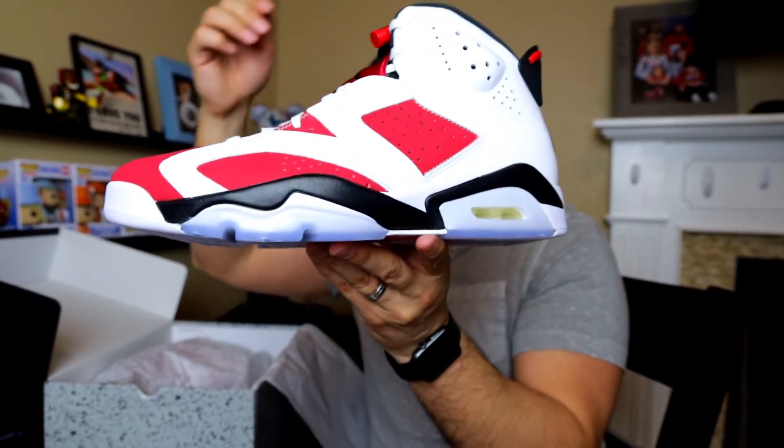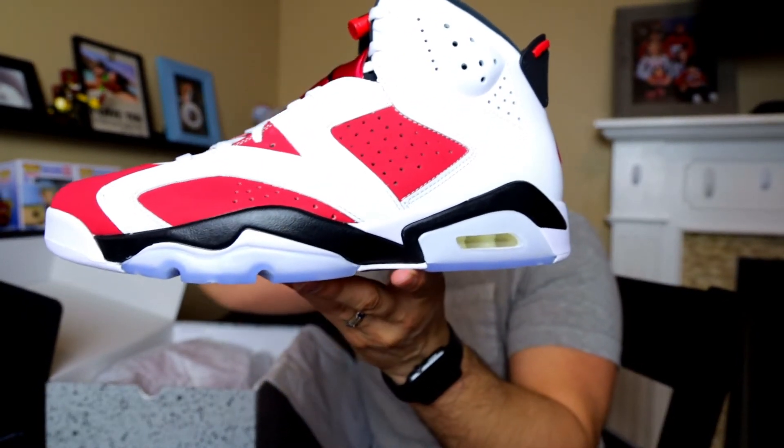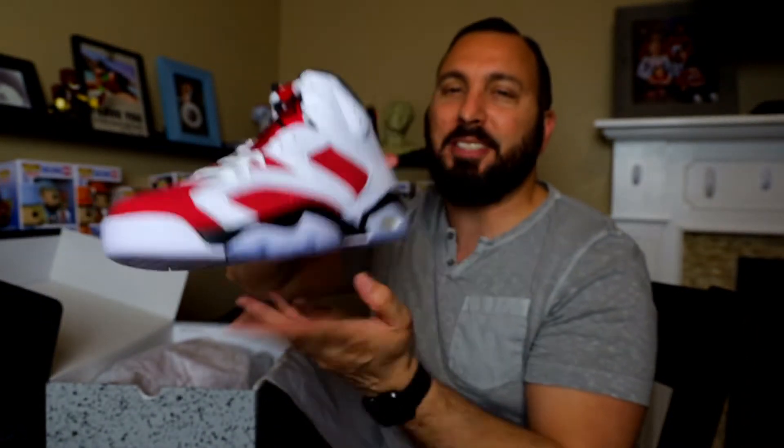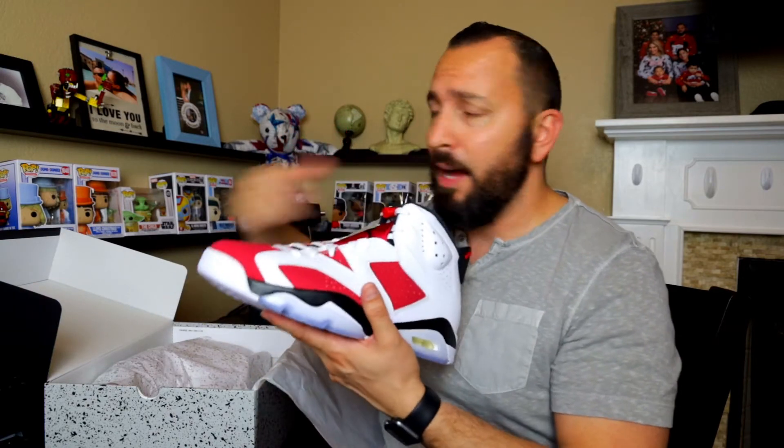But if you guys think this is pink, you should see the pair that I had them take back. They were pretty much running game on everybody — if they bring you a pink pair and you take it, you're good to go. But if you ask for another one, they'll go to the A-grade and bring you the better box. I asked them and they were cool about it, no problems. I don't even blame them — if I worked there, I'd probably do the same thing, handing out pink pairs, and then if they say something, here's the A-grade.